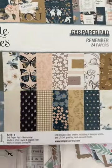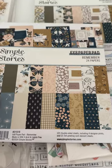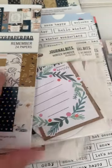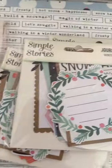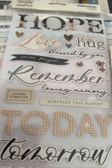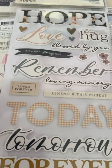First off, I picked up this paper pad called 'Remember' — it's from 2024. It's got some really pretty papers in it, and it seems that it's based on maybe a loved one that you've lost.